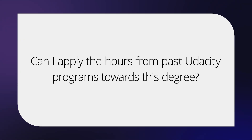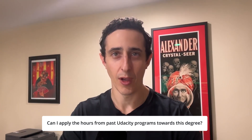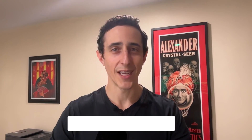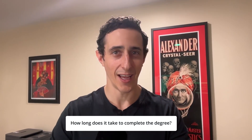Can I apply the hours from past Udacity programs towards this degree? Yes, you absolutely can apply anything that you've done at Udacity towards the degree. As soon as you enroll in the degree program, we'll audit your previous learning experience and apply that as credit towards your transcript. We estimate it'll take somebody working on this part-time to full-time between 18 and 24 months to complete the degree. There is also a pathway to earn a ton of credit towards the degree based on your previous learning experience.